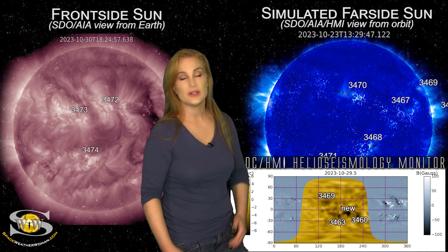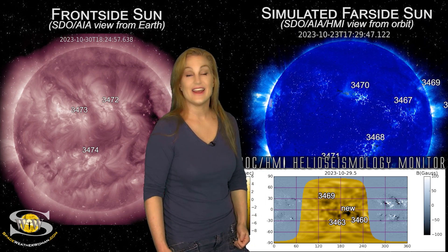Radio propagation looks like it's definitely going to continue to stay in the good range.